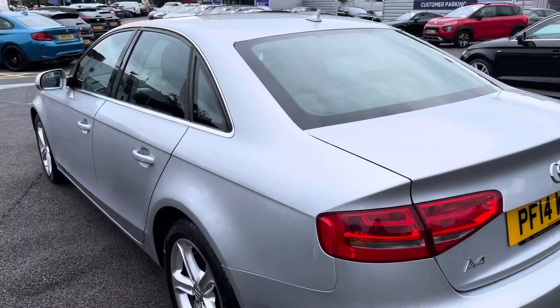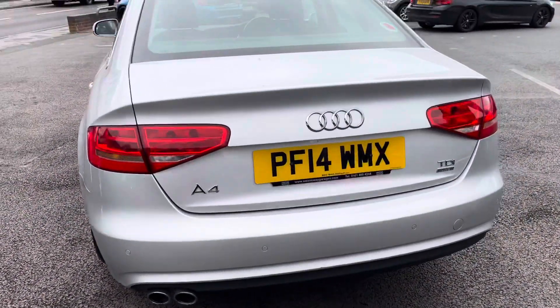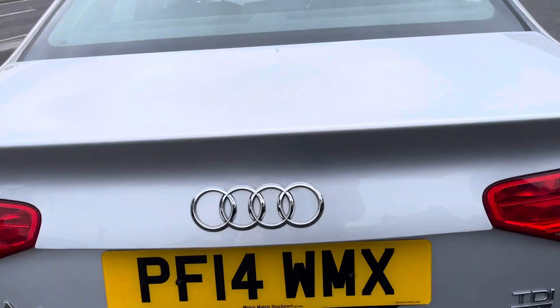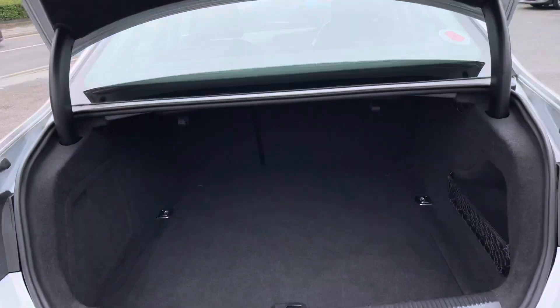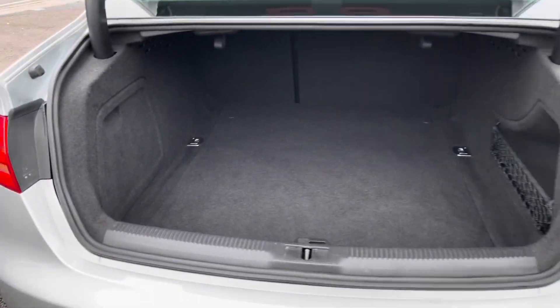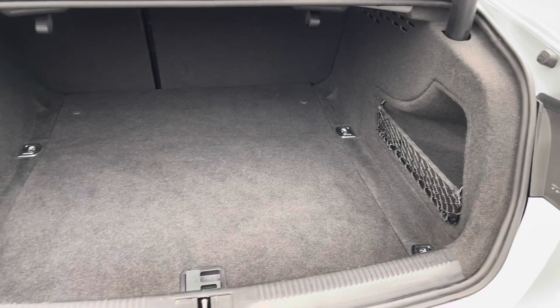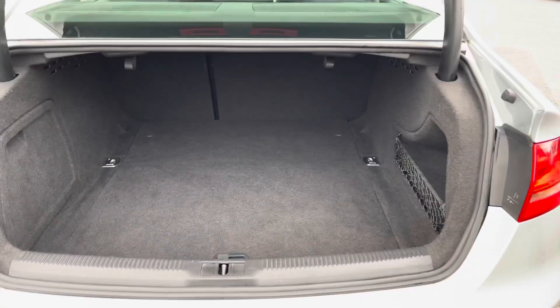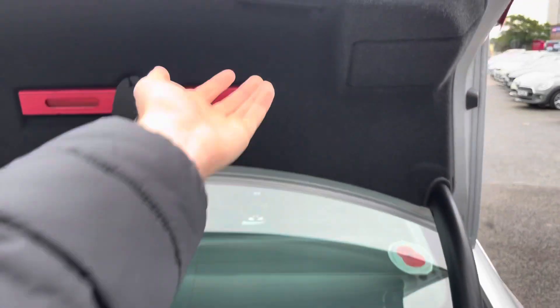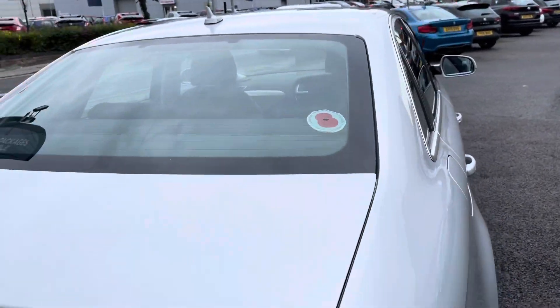And now to the rear. You have your A4 TDI Ultra badge. Opening up the boot, you've got a nice wide opening making it very easy to load things like suitcases — you can fit a few in there if you're heading to the airport or away for a few days. You have a handle allowing you to close the tailgate.